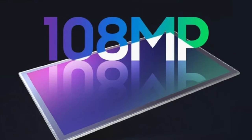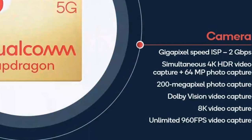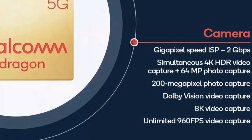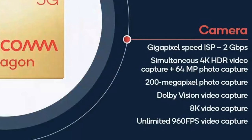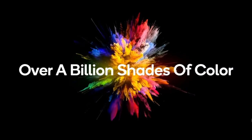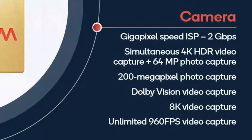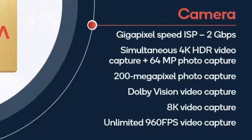Along with this we have some amazing video gains as well: 4K HDR with 64 megapixel capture, 200 megapixel photo capture, Dolby Vision video capture, and 8K video recording at 30 frames per second with unlimited 960 frames per second slow motion video capture.